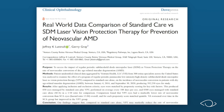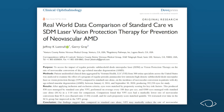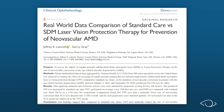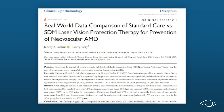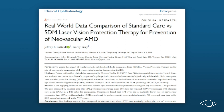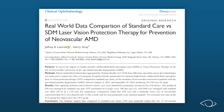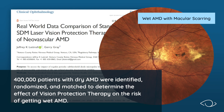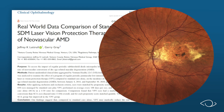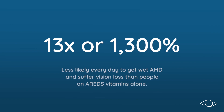Real-world data studies are the acid test for any treatment because they show how a treatment works with real patients and real doctors in real life, not just in labs and trials. In 2020, Dr. Luttrell enlisted former FDA biostatistician Gary Gray, PhD, to perform a nationwide real-world data study comparing Vision Protection Therapy to standard vitamin therapy for preventing wet AMD. 400,000 patients with dry AMD were identified, randomized, and matched. The results were astounding: in this published peer-reviewed study, Vision Protection patients were 13 times — or 1,300% — less likely every day to get wet AMD and suffer vision loss than people on AREDS vitamins alone.